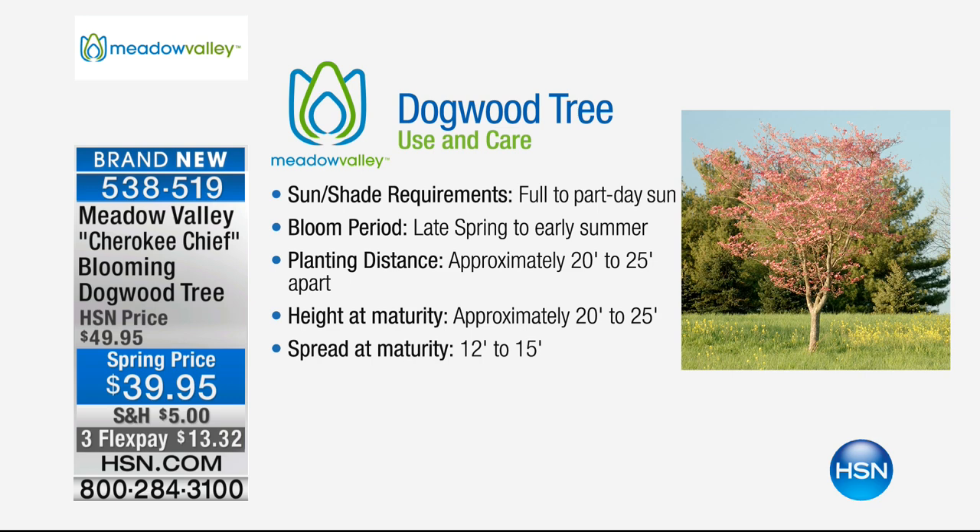Till the end of this month, we're giving $25 off on your first purchase with an HSN card. So even this, at $39.95 — if you apply for an HSN card and qualify, we'll take $25 off your Dogwood tree and send it out to you. So you get the chance to be able to do that.